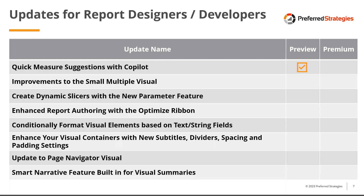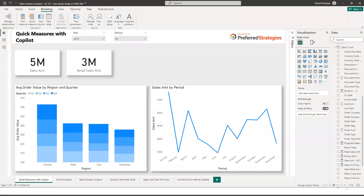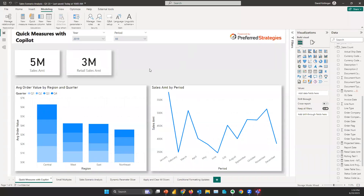Moving to updates for report designers and developers, the first is quick measure suggestions with Copilot. This builds on the existing quick measures feature introduced a few years ago, but now utilizes natural query technology that Power BI has branded Copilot, which automatically generates DAX code based on natural language input. Let's demonstrate that in Power BI Desktop with a sales analysis report.